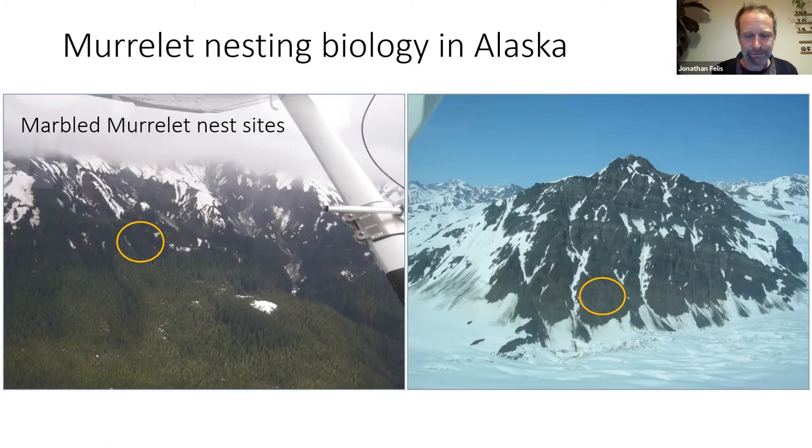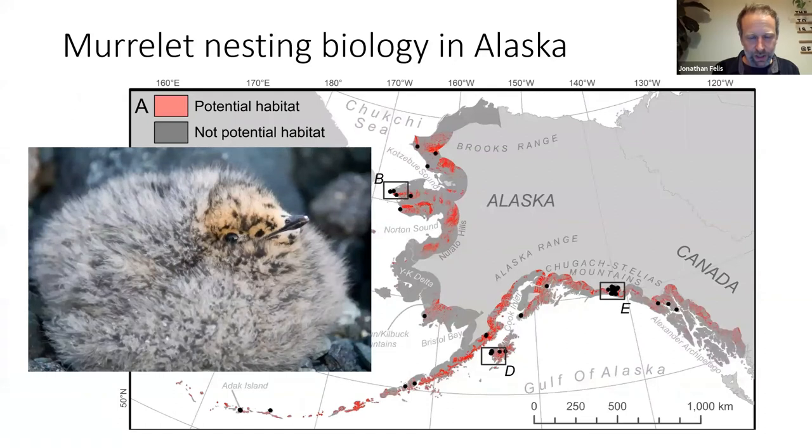One outcome of this work was a habitat map showing potential nesting habitat for Kittlitz's murrelets throughout their nesting range, shown in red. Based on habitat parameters observed at Icy Bay and other studied sites, the team mapped where the species could be found, to help direct future research and focus conservation attention in areas where nesting murrelets might face management concerns.